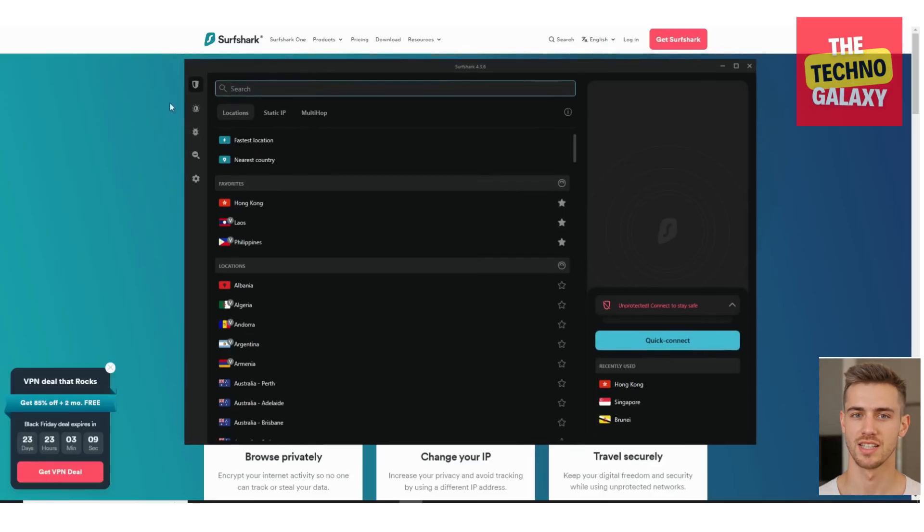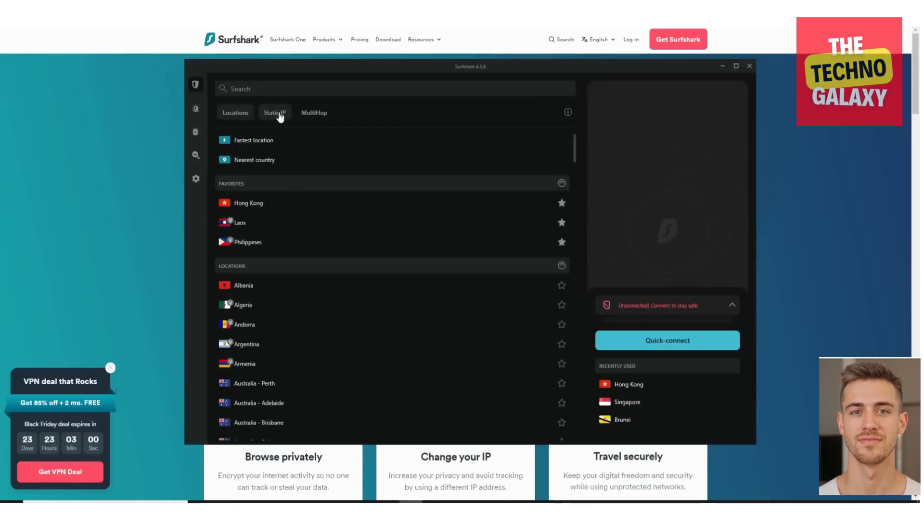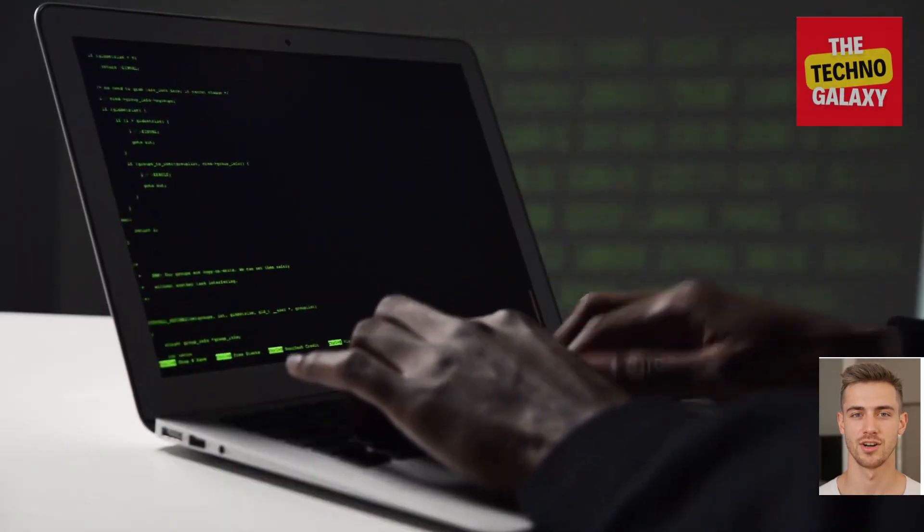At this moment, Surfshark is available on PC, Mac, iPhone, and Android. My favorite part about Surfshark is that it lets you connect to an unlimited amount of devices, so all your and your family's devices can be connected at once, meaning there's no need to pay for more than one subscription. One account is more than enough to ensure your privacy and security.